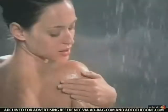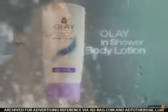You do more than just cleanse in the shower, and now it's even where you apply body lotion. Olay In Shower Body Lotion — after you cleanse, smooth it on in the shower where skin is most receptive to moisture, then rinse.